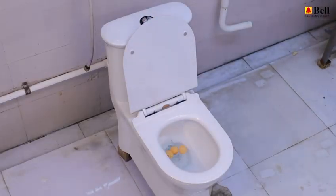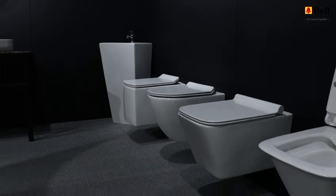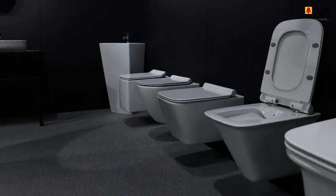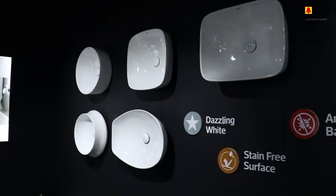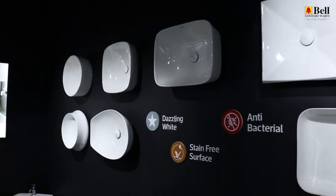Quality control is paramount, and only materials that meet our stringent criteria make it into the production line. Once approved, our products move on to the packaging department, ready to make their way to your homes, bringing elegance and functionality to your spaces.